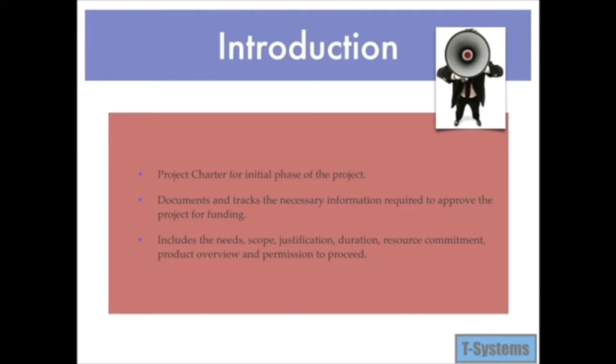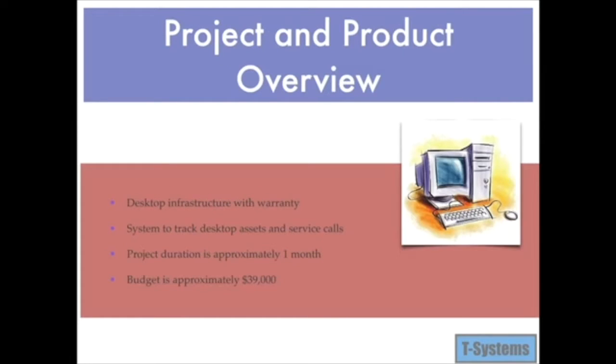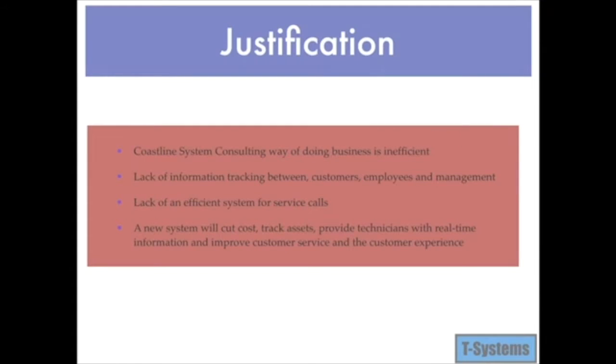This project charter includes the needs, scope, justification, and resource commitment, as well as the project sponsor's decision to proceed or not to proceed with the project. Coastline System Consulting requires a consistent desktop infrastructure with warranty and a system that would allow for accurate tracking of assets and service calls. The project duration will be approximately one month with a budget of $39,000. The current tracking system has configuration information and hardware components that are not correct, and when technicians are dispatched to a service call, information about location and the device they are working on is lacking. Coastline System Consulting requires a better way to submit service calls.